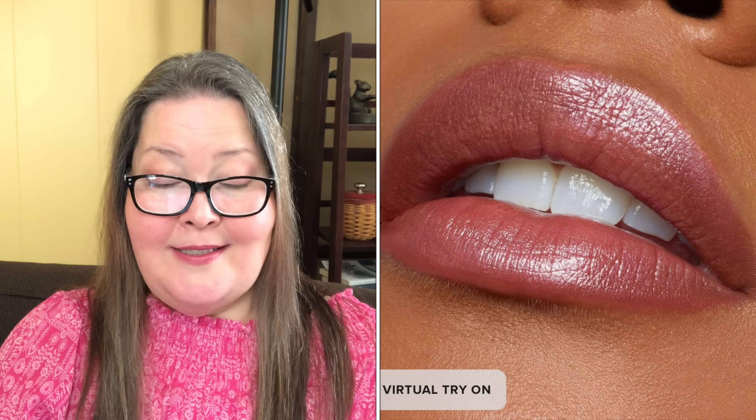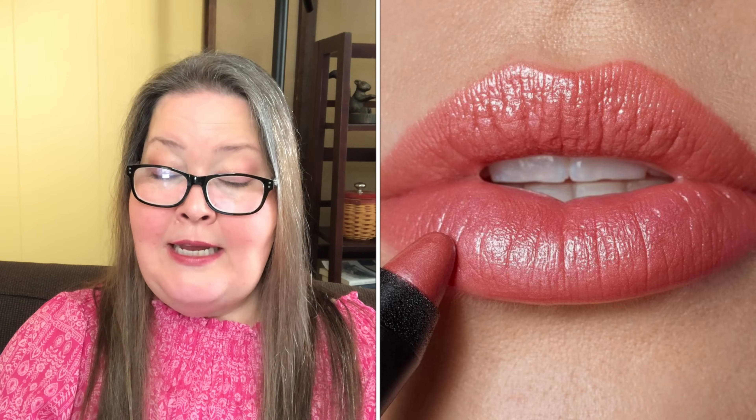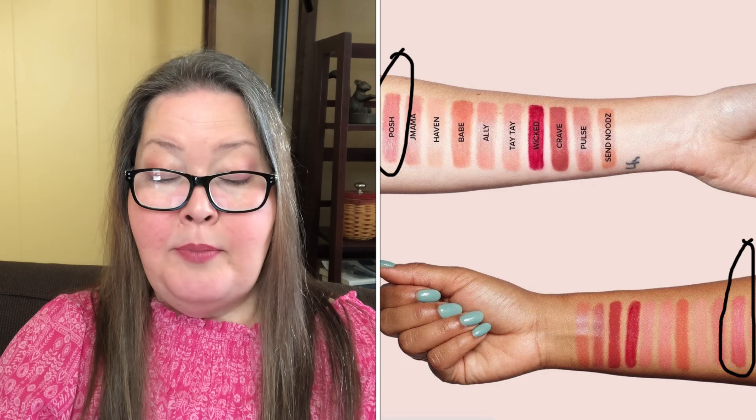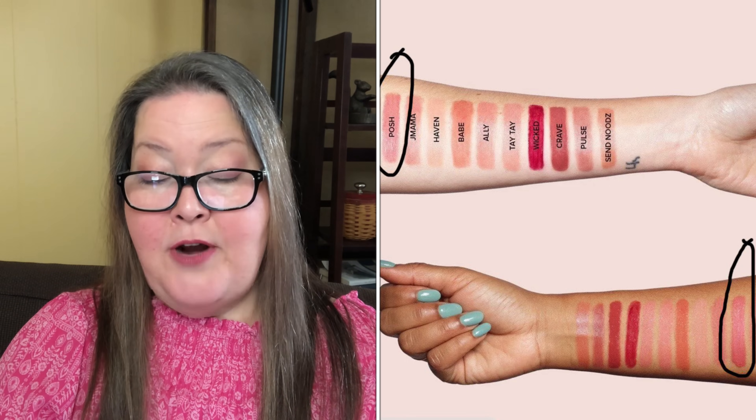Our choices now in customization four. First, we have the Nudestix Gel Color Lip and Cheek Balm in Posh — a $27 value. This dual-purpose product provides a natural flush of color to both the lips and the cheeks. This versatile balm features a hydrating, creamy formula that blends effortlessly into the skin leaving a dewy finish. Key features include hydrating shea butter and vitamin E, buildable color for sheer to medium coverage, and convenient stick format. It is preservative-free, gluten-free, fragrance-free, formulated without parabens, sulfates, or phthalates.